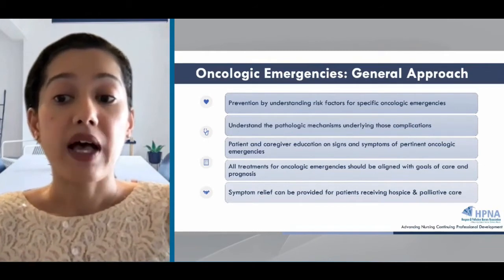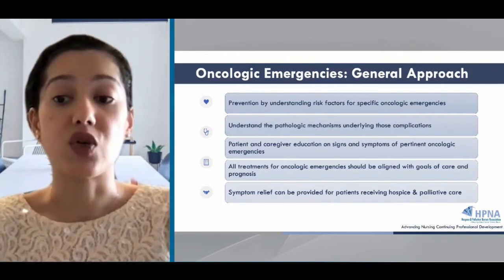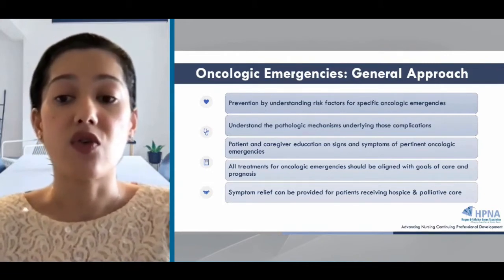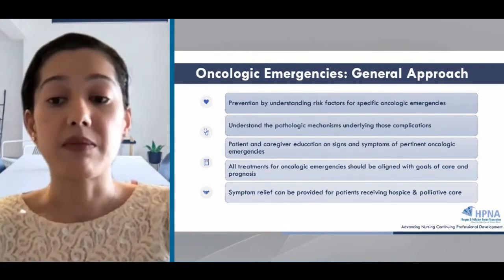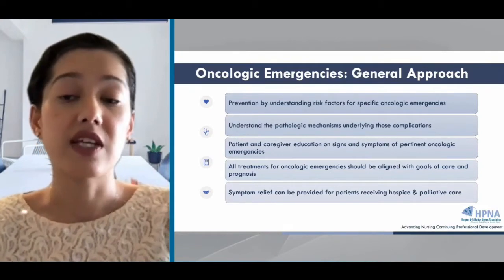The role of the palliative care nurse in shared decision-making is essential here, and all treatments should be aligned with patients' goals of care, their values, beliefs, and preferences, and their overall prognosis. All patients should receive appropriate pain and symptom management, as these emergencies are often associated with devastating, distressing symptoms.